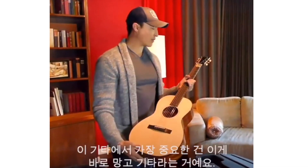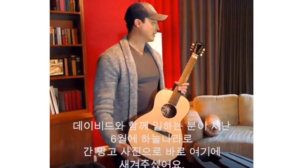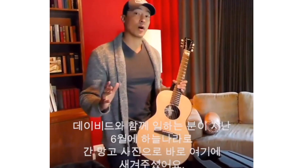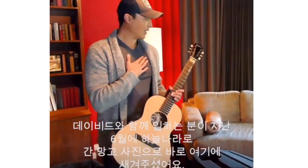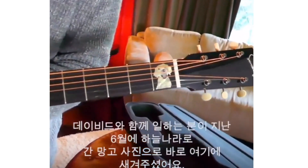The most important part of this guitar for me is that this is a Mango guitar. I had David — he has an inlay artist that he works with that can take a picture and put it on the guitar. So I took one of my favorite pictures of Mango, who we lost in June, and we had her engraved in the neck of the guitar.